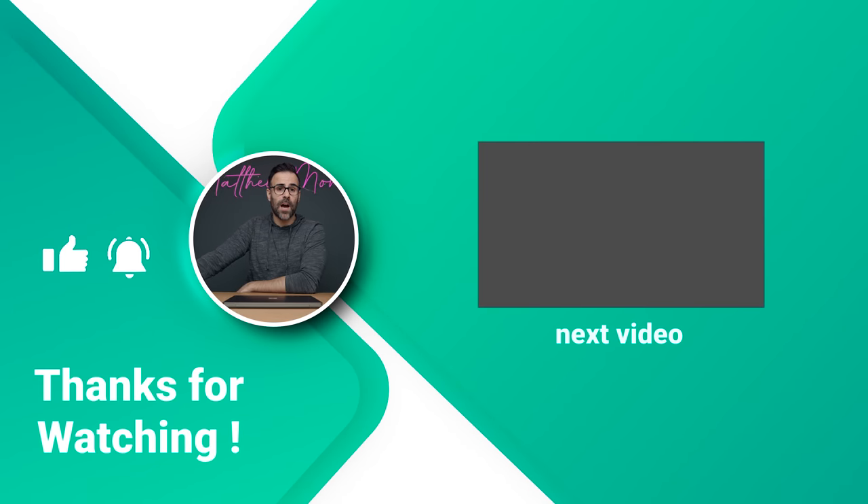If you have any questions, let me know in the comment section down below. Like the video if you liked it, subscribe if you haven't already, and I'll see you guys in the next one.